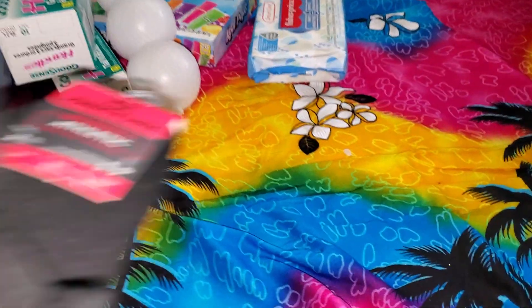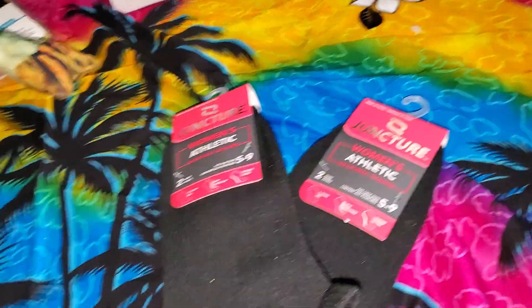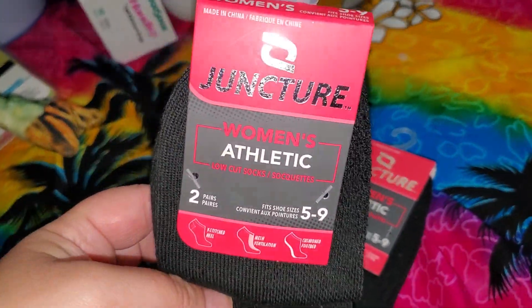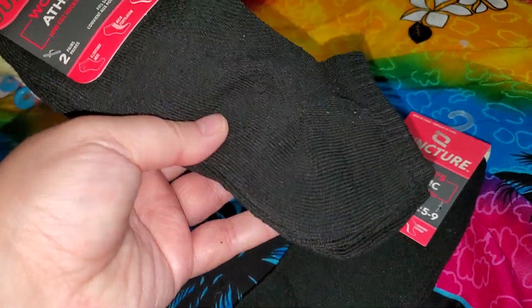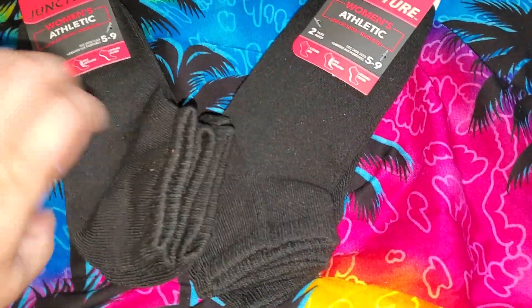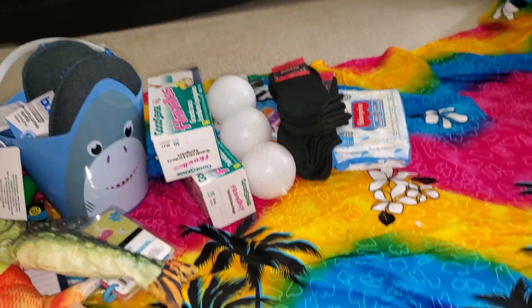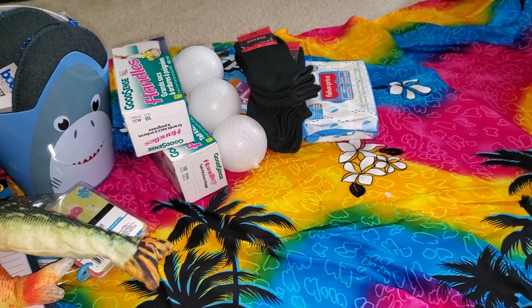The boys — even though I buy them expensive socks, they lose them. I don't know what they do. These say women's but they work for Jaden and Giovanni, so I got them each a pack of black socks. There are three pairs in each. These are nice and thick and they work well for them. They'll be lost anyway in a few days.